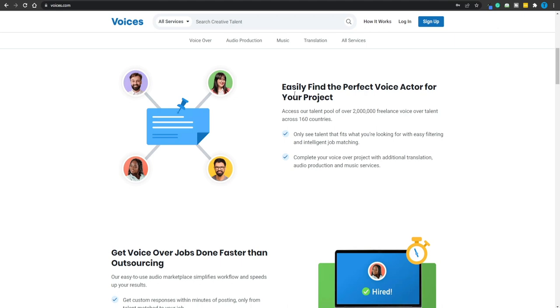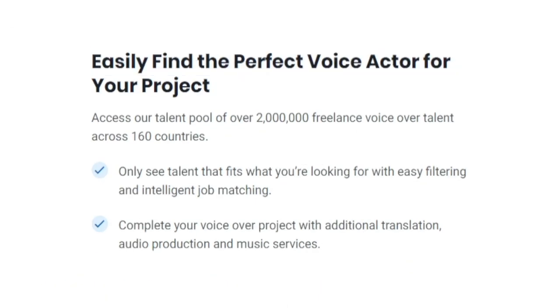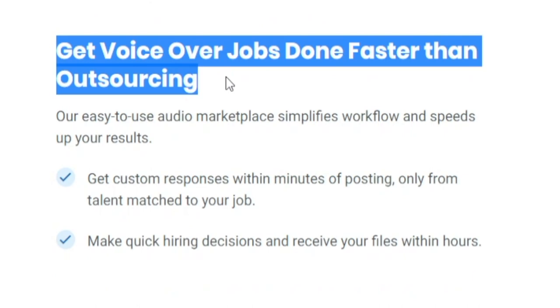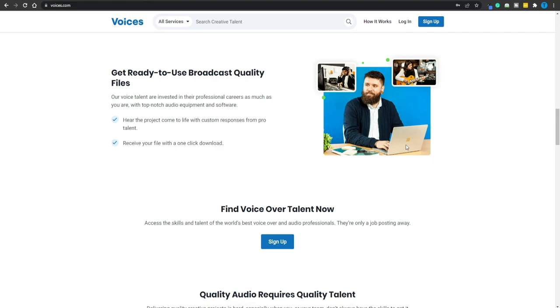In practice, how does this work? A client is going to easily find the perfect voiceover for their project, then get the job done by outsourcing the work, and eventually pay the freelancer for their services.